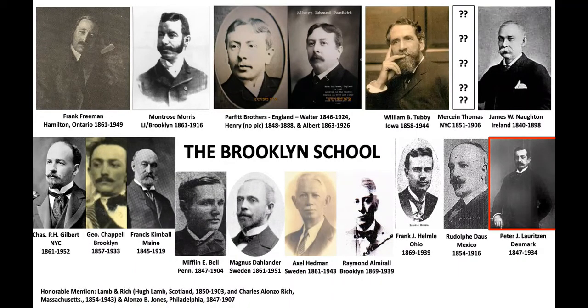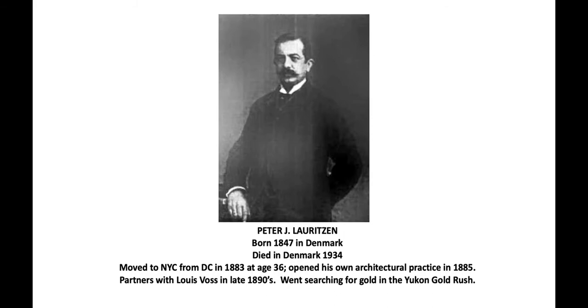This video shows the works of Peter Loritsen. Peter was from Denmark, born there and moved back there and passed away there, but he came to New York through Washington DC in 1883 in his mid-thirties. After a couple of years he opened his own architectural practice and designed some very significant buildings in Brooklyn as well as in Manhattan. At some point in the late 1890s he partnered with Louis Voss, so you'll see Loritsen and Voss associated with a lot of the projects that Peter Loritsen designed.